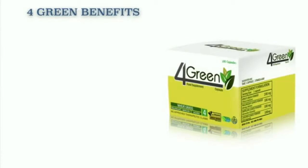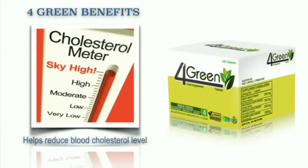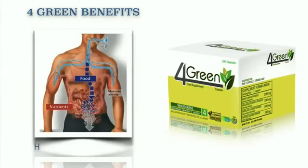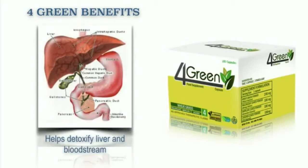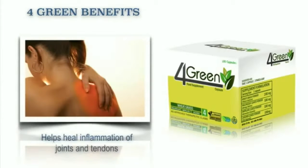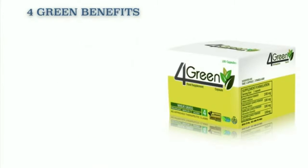Now here are the benefits of our 4 Green. It helps increase red blood cell counts and lower blood pressure. It also helps reduce blood cholesterol level. It also helps control diabetes and decrease blood sugar level. It also helps stimulate the metabolism. It helps promote a healthy digestive system. It also helps detoxify the liver and bloodstream. It also helps remove worms and boils.